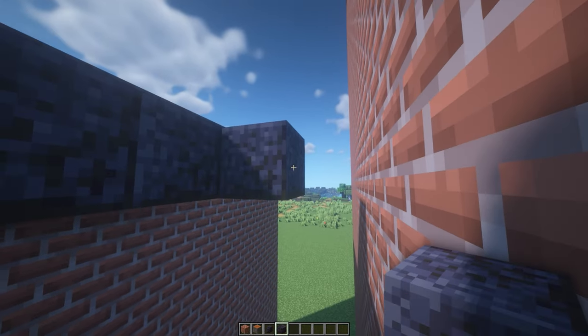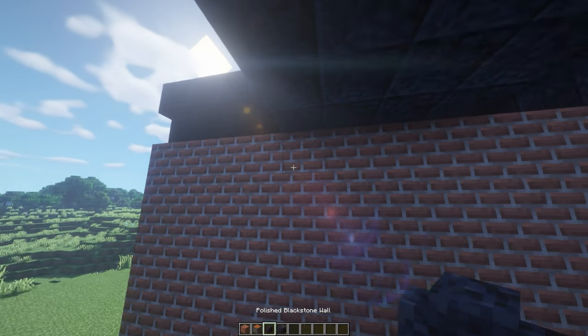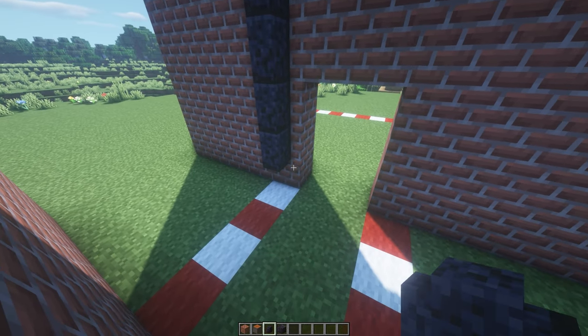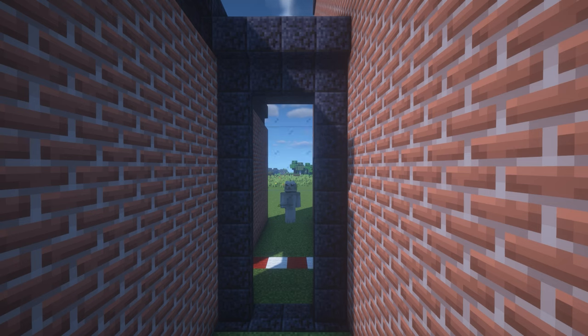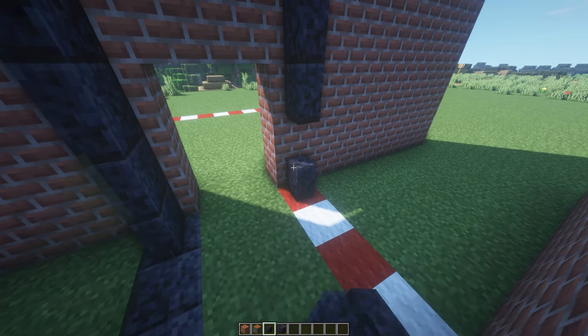Between the buildings it is necessary to build a passage. In our project it serves not just for the movement of people and transportation of equipment, but will provide an opportunity for communication and interaction between people working in different parts of the building. The architect suggested making the transition a decorative element and adding more original finishing materials.